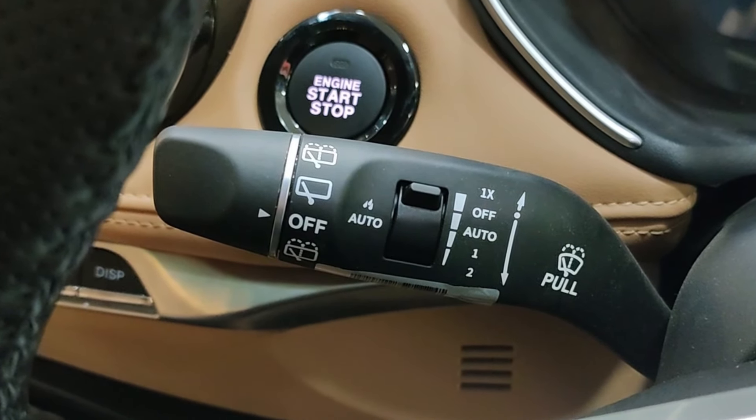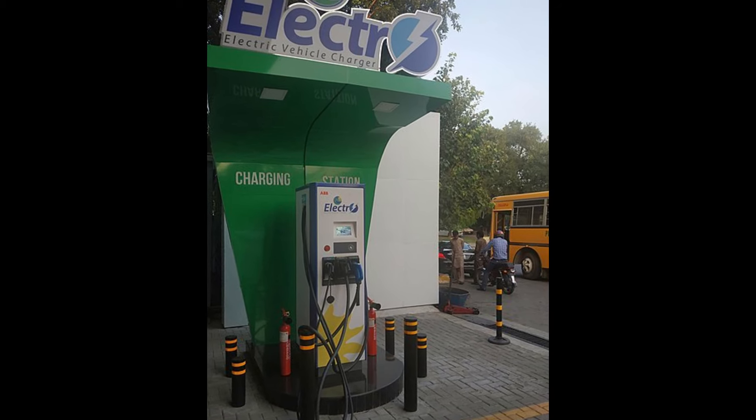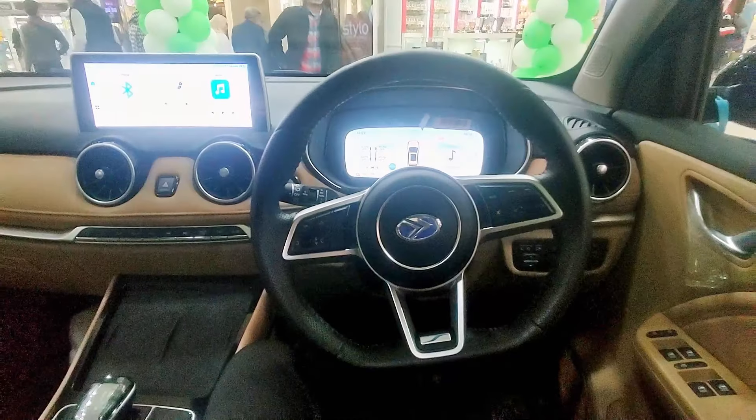Push start. Here we have a 10.25 inch HD LED display. Let's talk about electronic vehicles. This is a pure electronic vehicle. When it is fully charged, it gives you 400 km mileage.